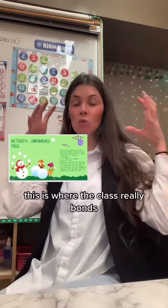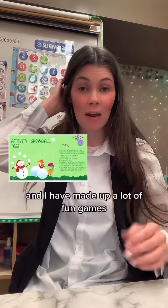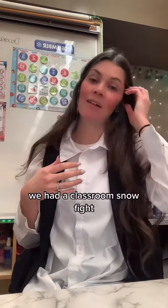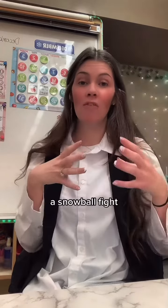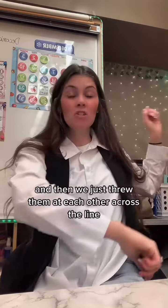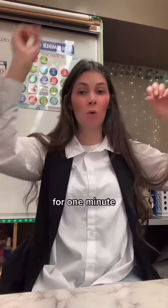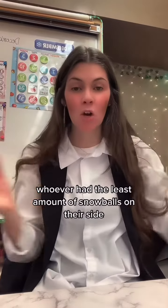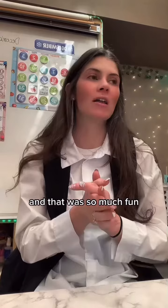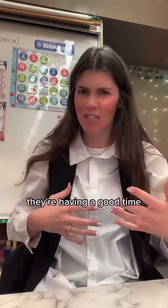Part three is where the class really bonds. You do a really fun activity of some sort, and I have made up a lot of fun games. This week, for example, we had a classroom snowball fight. Every kid crumpled up about three pieces of paper and then we just threw them at each other across the line. There were two teams and we kept throwing them back and forth for one minute. Whoever had the least amount of snowballs on their side won the game. It was so much fun and it really bonds the class because they're laughing, they're having a good time, and it's great.